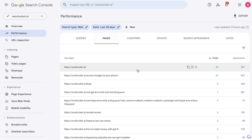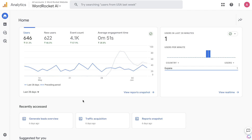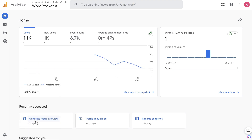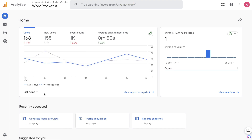Here's the Google Analytics for this website. In the last 28 days we had 646 users, 622 of them were new, so a lot of new users coming to the website. Over the last 70 days it was 168 users — a little bit lower. When you're growing a website, especially in the beginning, it's going to be up and down, but overall if you're increasing and going in the right direction, that's a sign you're on the right path.